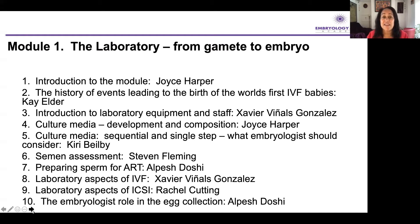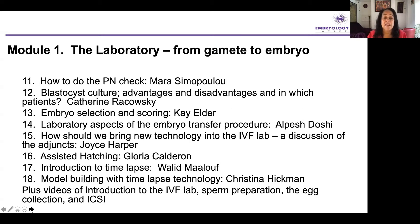Module one, from the laboratory from gamete to embryo, is our largest module because this really is the fundamentals of what embryologists need to know. Even for topics you feel you already know about, I would still listen to these talks — I think everyone will learn something. I started as a clinical embryologist back in 1987, so it's a great opportunity to hear the basics and pick up new ideas. We're going to talk about culture media, semen assessment, the lab aspects of IVF and ICSI, and what embryologists need to think about from the egg collection, the PN check, blastocyst scoring, and the embryo transfer procedure.